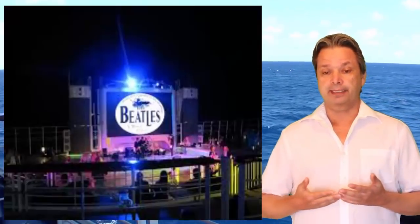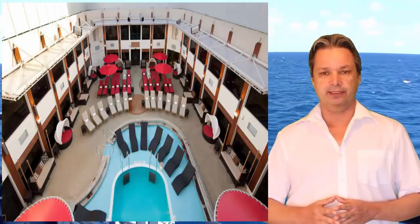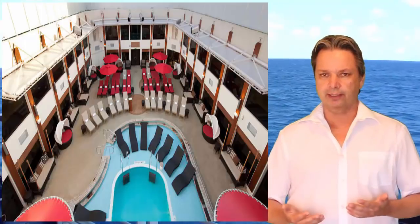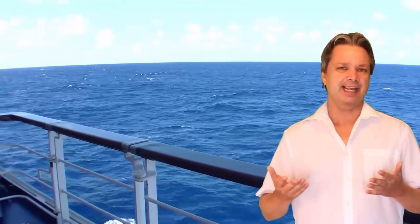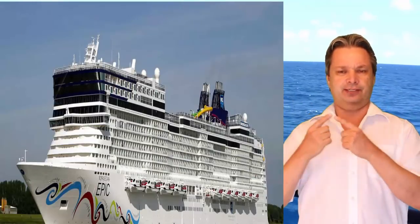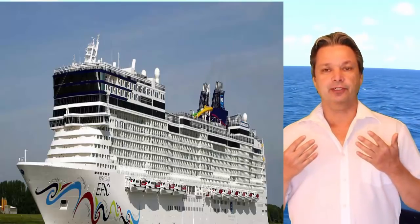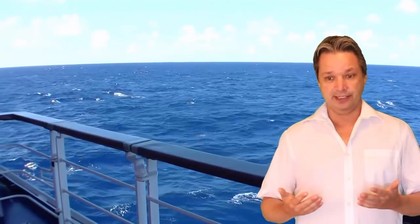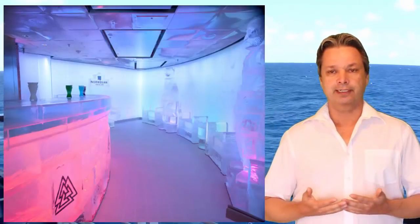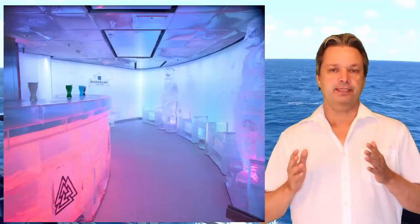It's a large ship — over 1,081 feet — the second largest in Norwegian's fleet. It holds 4,100 passengers and has a really unique design with a big square front on top. Being Norwegian, it has great entertainment on board, an ice bar, and some really good specialty dining.